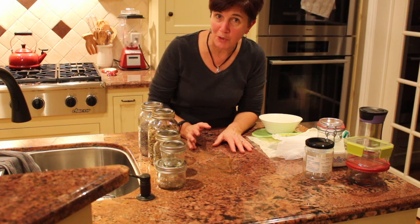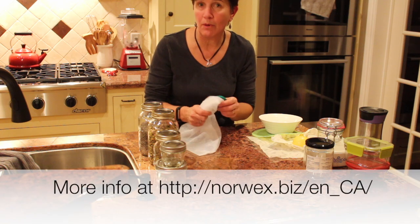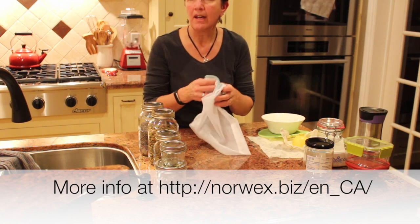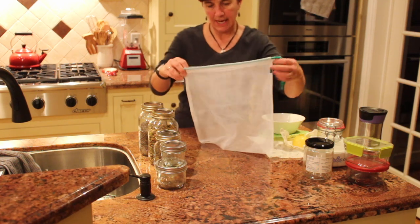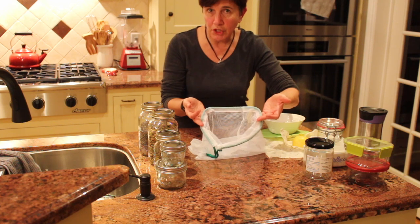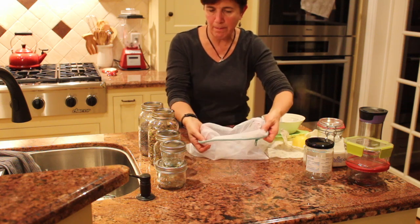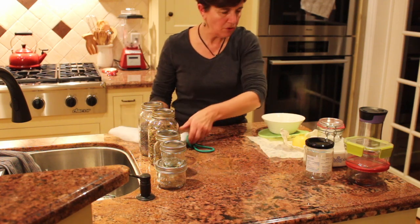A few products you might not know about — that's what I want to show you today. Some are from Norwex, a company founded in Norway, which explains the name. They're trying to find all kinds of products for a cleaner, greener environment. One thing I use from them is these produce bags. When I go grocery shopping, I don't have to use plastic bags to store my potatoes, onions, and so on. They're made of a mesh and close with a drawstring.